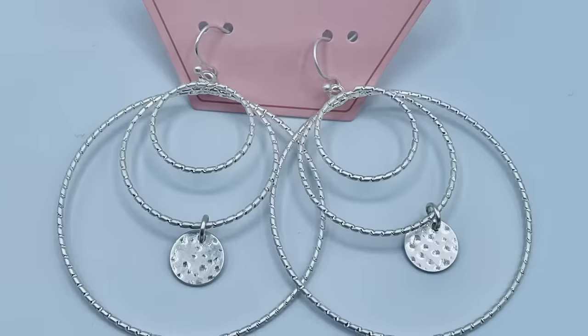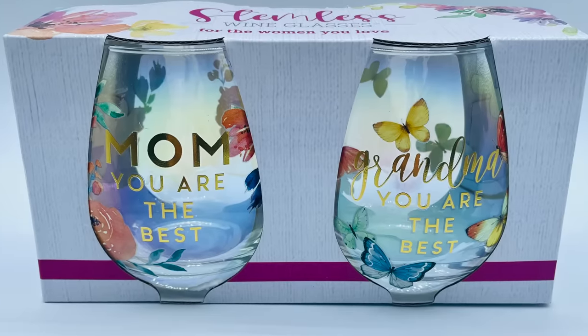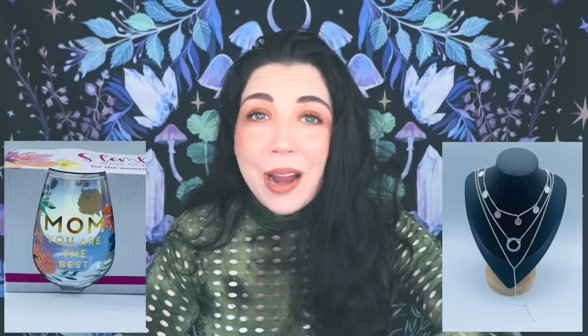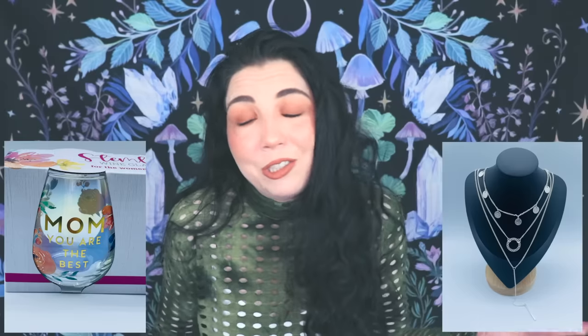Before we get started, I just want to remind you guys that we have some new items up on the website. We have this brand new Crescent Moon plushie — it says 'I love you to the moon and back' and has a really cute little holographic star. You guys know how much I love Crescent Moons because of my tattoo. And also my mom, Mama V, has just added some new items to her line because Mother's Day is coming up — a multi-layered necklace, new earrings, and these really gorgeous mom and grandma stemless wine glasses. They can be used for anything, and they make great gifts. So if you want to check out any of our new products, I have linked it down below.